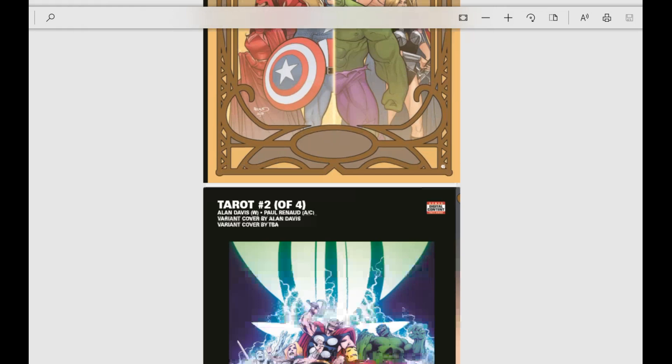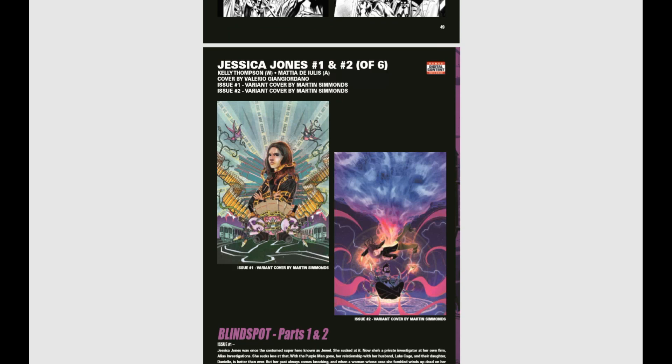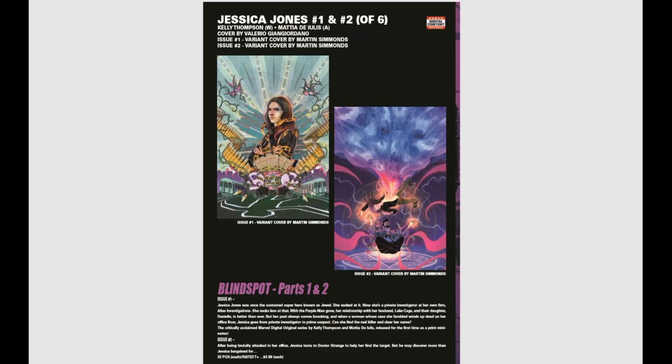We've got some Jessica Jones popping up — a little six-issue mini called Blind Spots, with issue number one and two both coming out this month. The cover of issue one is absolutely beautiful — love that cover, so cool.